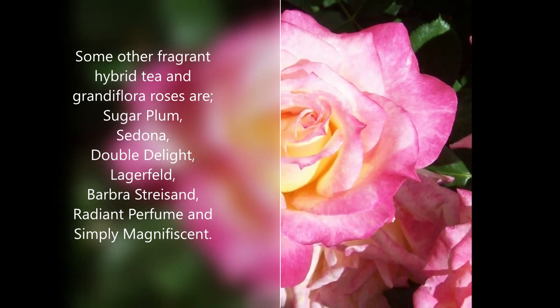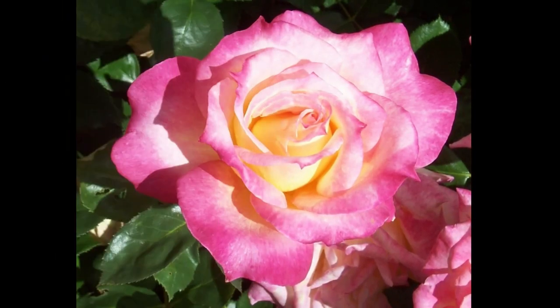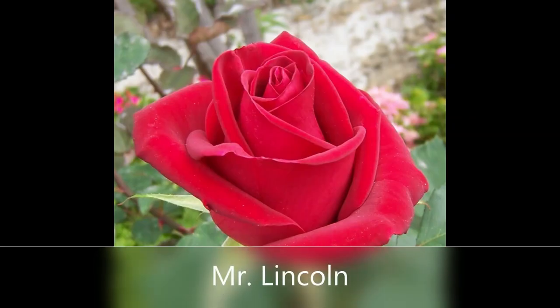Grandifloras are very similar to Hybrid T roses. I love my Barbra Streisand — it's very fragrant. And here's another Mr. Lincoln shot. Mr. Lincoln is your classic big red rose.